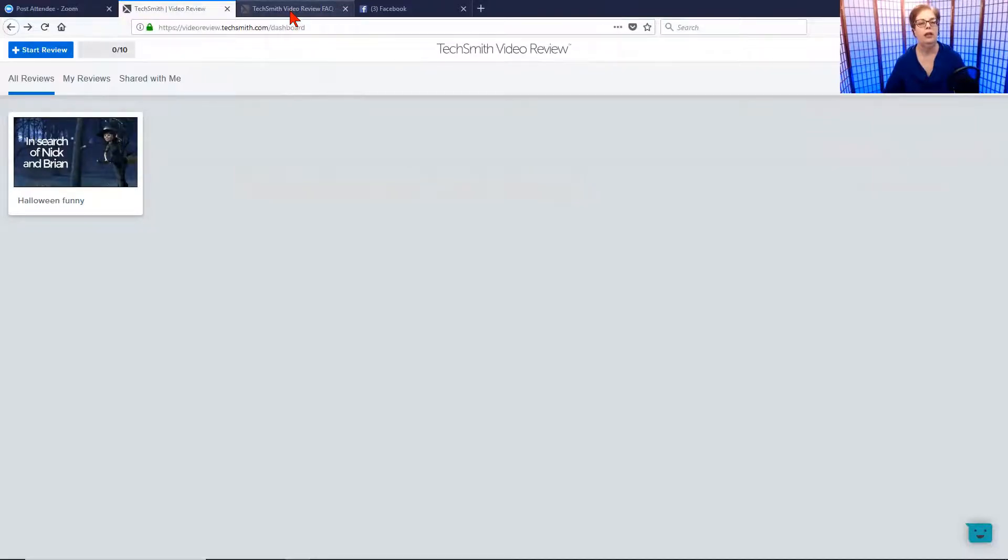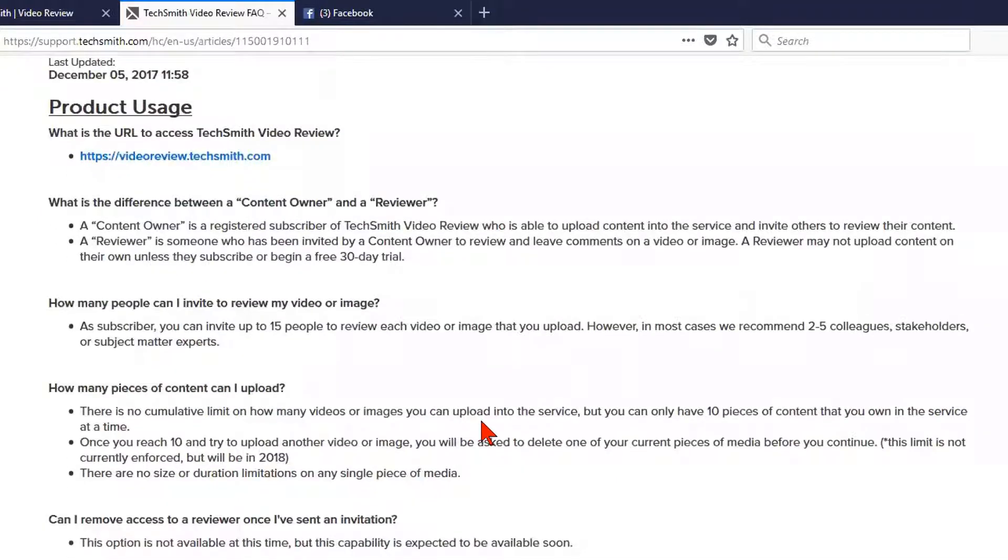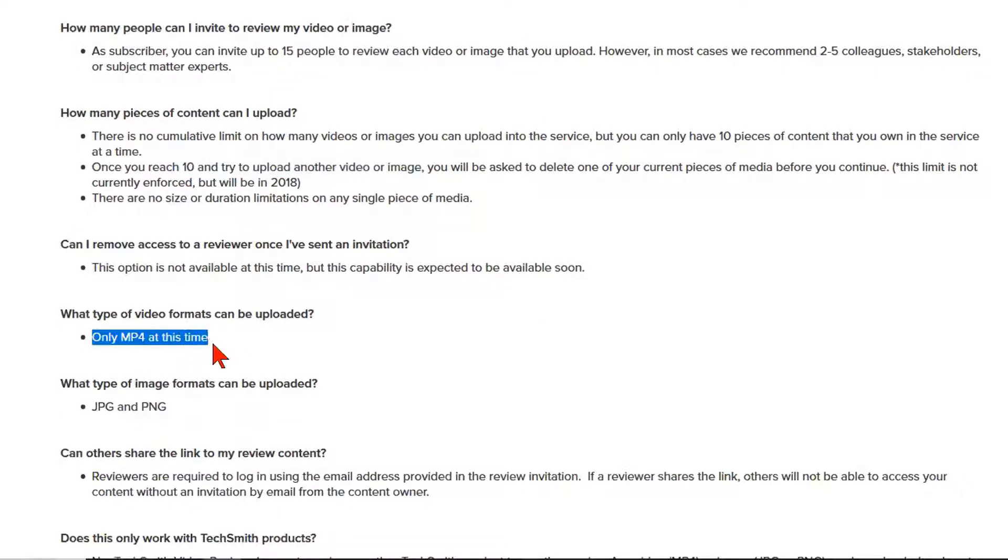The goal is to share a video for review. There are two roles: the content owner, who uploads content into the service — this is a cloud-based service — and reviewers, who you can invite to review the video. You can have up to 15 people participate in the review of each video, with a ceiling of 10 videos. It's not just videos — it can also be JPEG or PNG images, so you can review the assets that go into your project, whether it's an MP4 file or a PNG or JPEG.